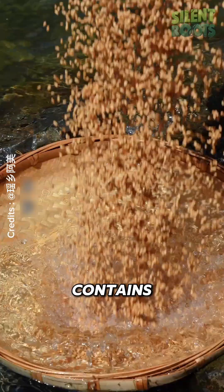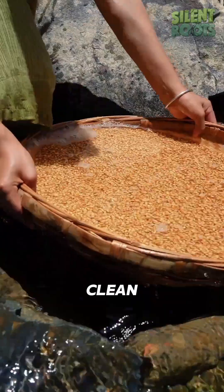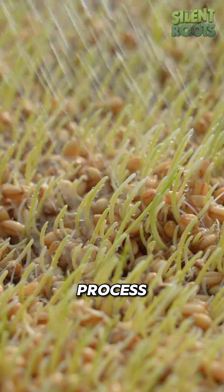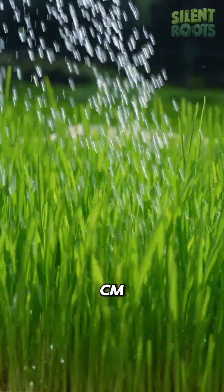Did you know that wheat naturally contains a sweetener called maltose? After washing the grains clean, they're spread evenly on cloth-lined trays. This starts the germination process, watered twice a day until sprouts grow about 4 centimeters tall.